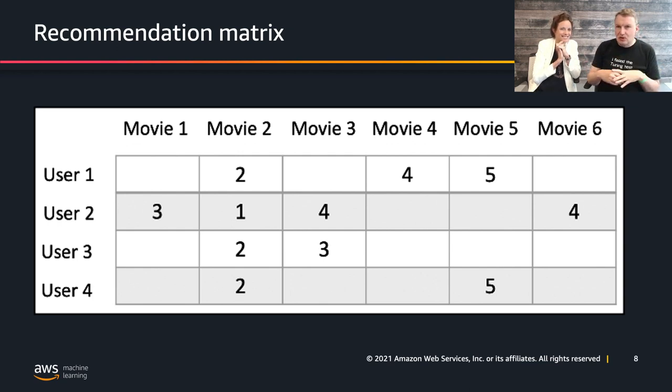Certain users are watching certain movies and giving them a rating — one meaning they really didn't like the movie, five meaning they loved it, kind of like Amazon stars. For example, user one has watched three movies, et cetera. You could visualize the problem that way — that's the starting point, that's the ground truth, that's what we know. But would user one like movie one? We don't know yet.